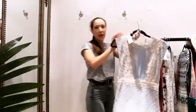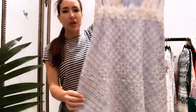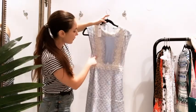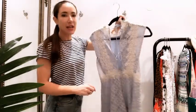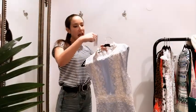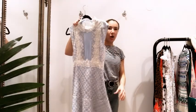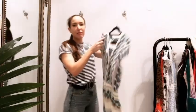Next up is this little dress by Sandro, currently on our website. It's really cute for any occasion coming up over spring-summer. It's a kind of blue base with white netting detail over the top, and it's got an open back. It's a size 8, was £290, and we've got it in at £131.